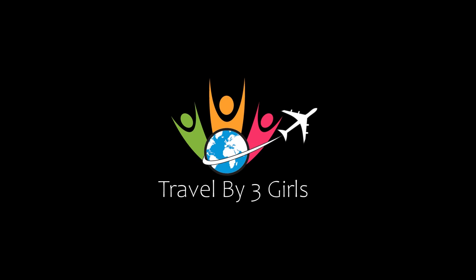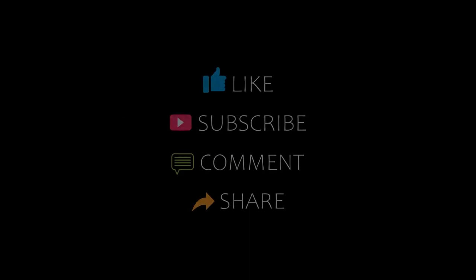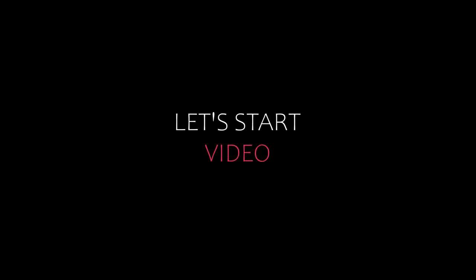Hello everyone, welcome back to my YouTube channel. You are watching a new video of top recommended hotels. Please subscribe to my channel and don't forget to like, share, and comment. Let's start the video. Number four.